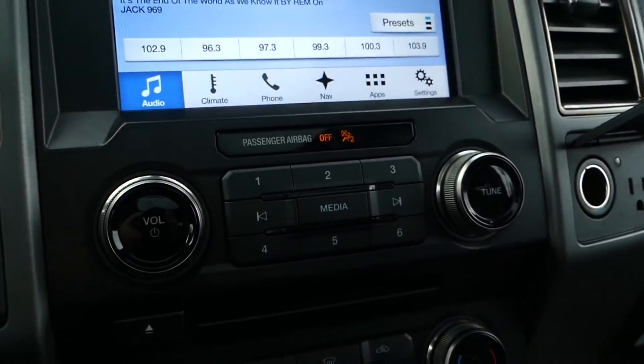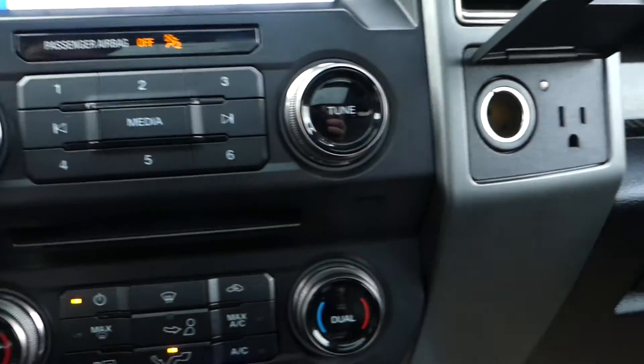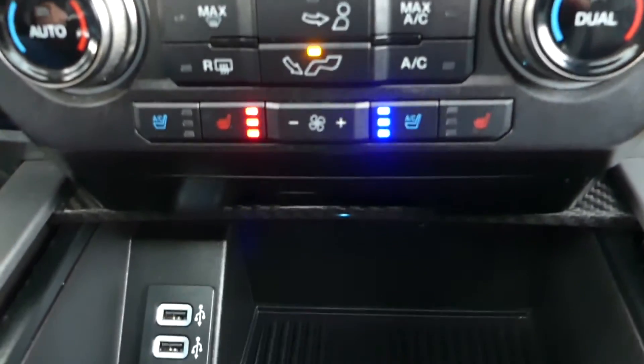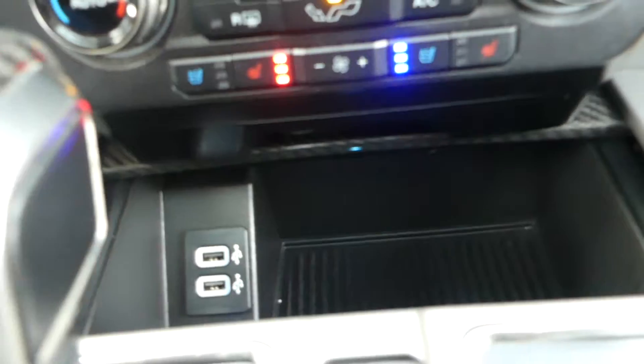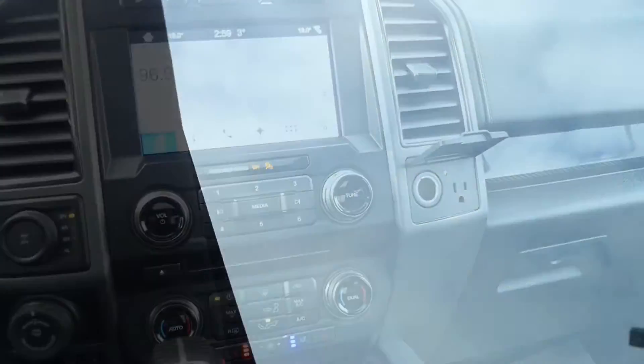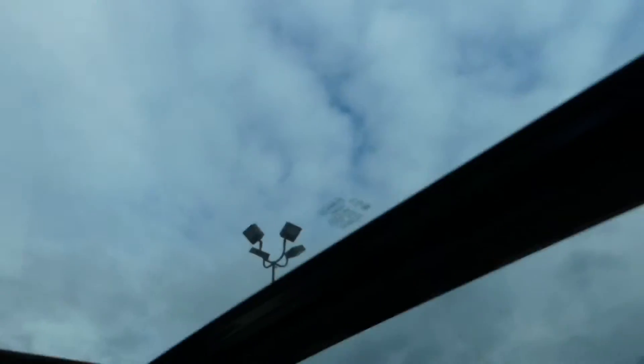This Raptor is also equipped with a 110 volt outlet and a dual zone automatic climate control system, as well as two USB ports. And on a sunny day, catch some rays while you're driving with this twin panel moonroof.